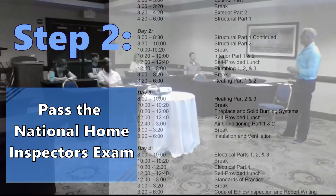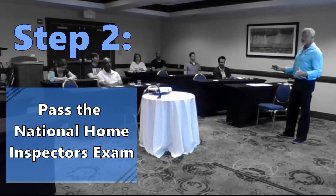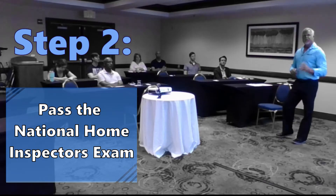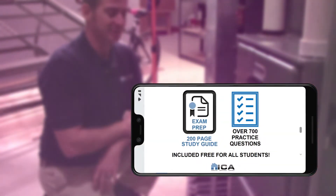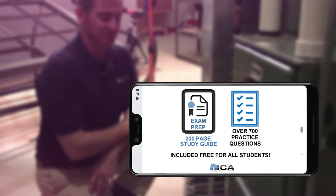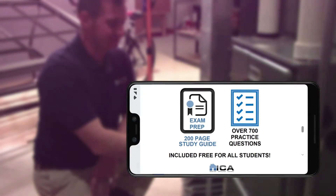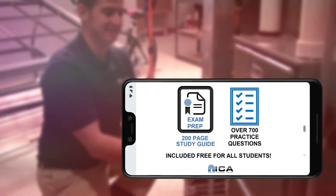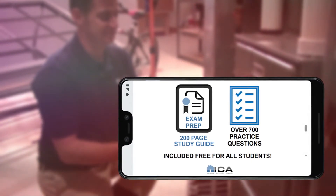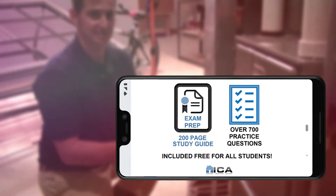The second step to become a licensed home inspector in Virginia is to take and pass the National Home Inspectors Exam. All ICA students receive an exam prep module, which includes a 200-page online study guide and 700 practice questions specific to the national exam. Needless to say, ICA graduates are fully prepared to pass that exam.